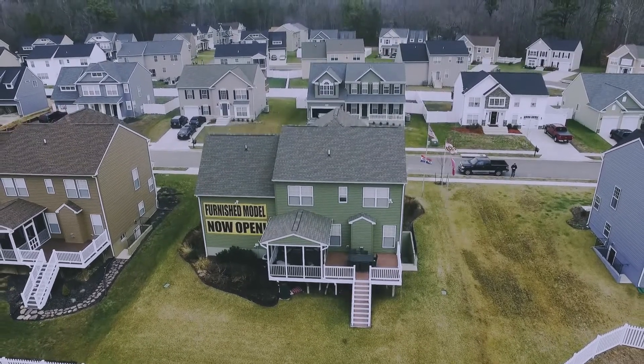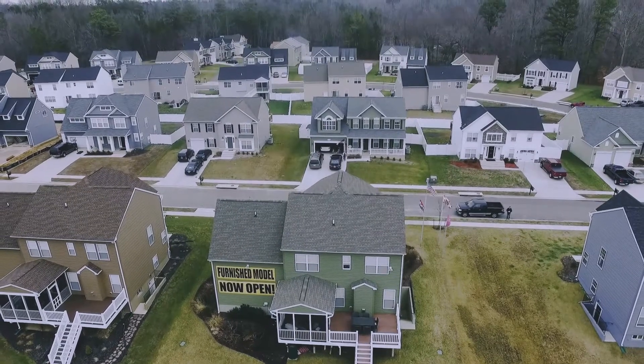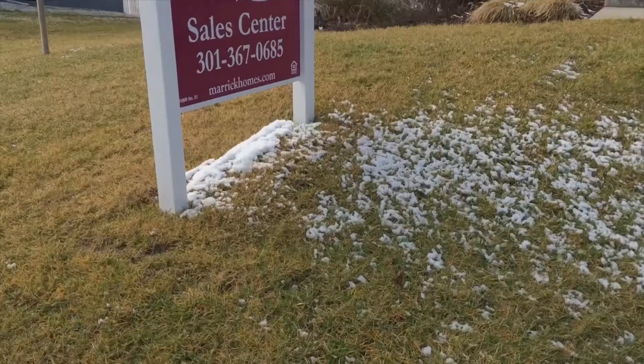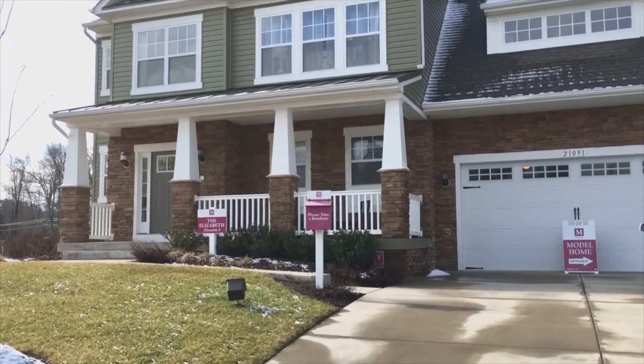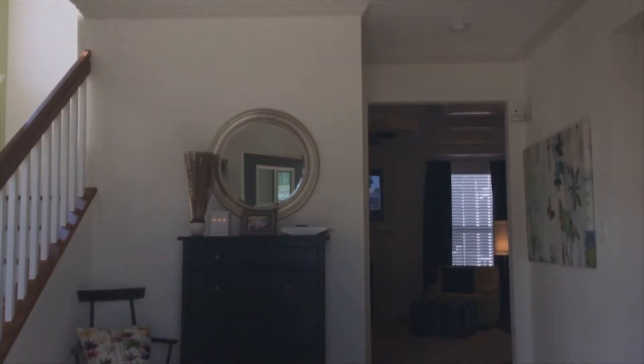This particular home just recently went up for sale as well. It features just under 2,100 square feet of finished space on the main level as well as the upper level. With the finished basement, you can add up to about another 500 square feet.